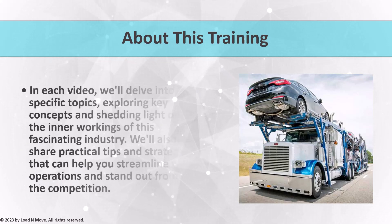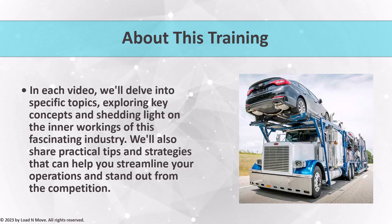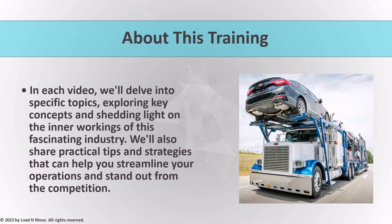In each video, we'll delve into specific topics, exploring key concepts and shedding light on the inner workings of this fascinating industry. We'll also share practical tips and strategies that can help you streamline your operations and stand out from the competition.